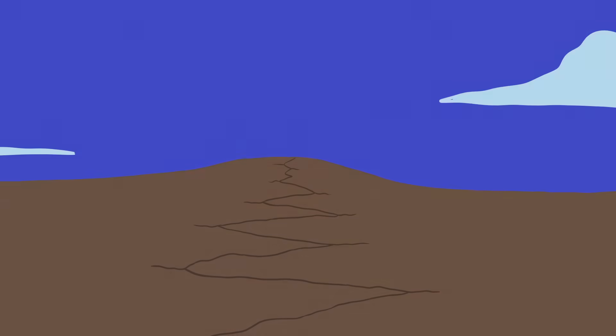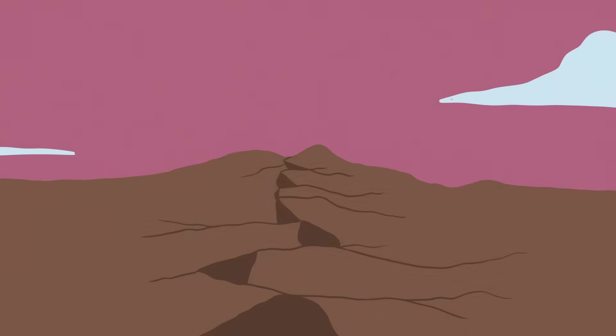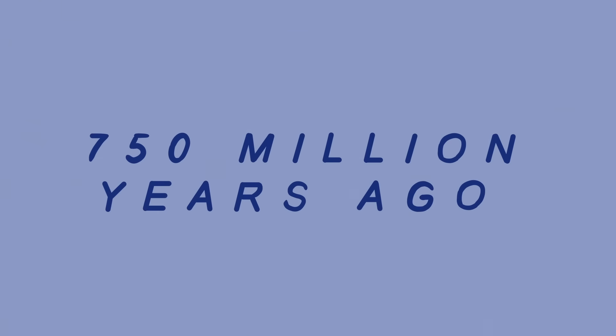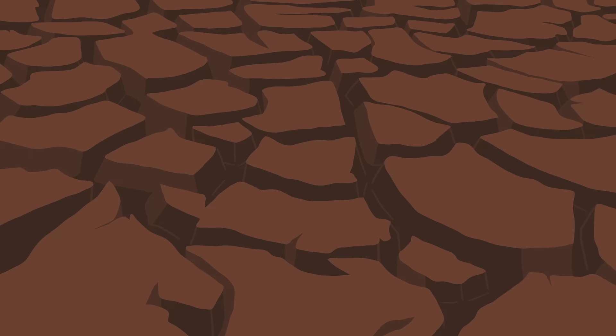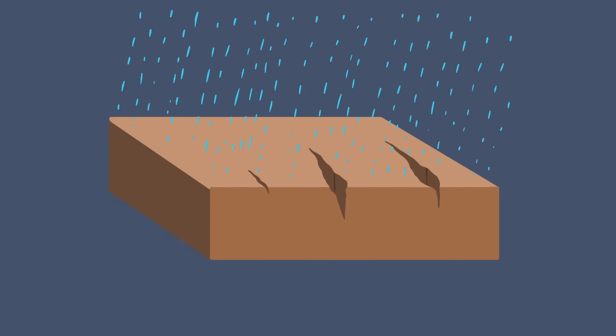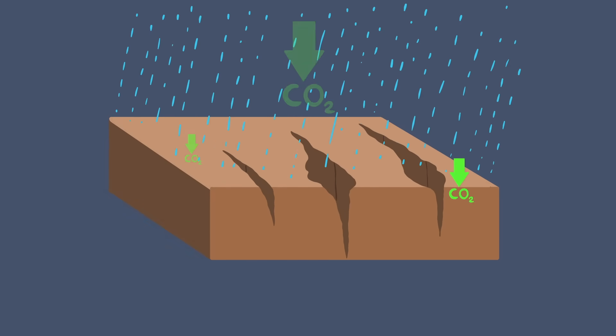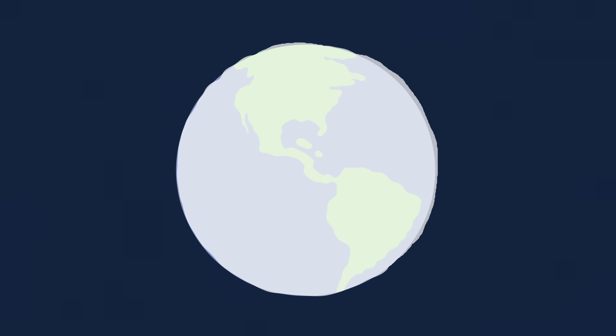In the past, colliding plates have caused major environmental upheavals. When the Rodinia supercontinent broke up circa 750 million years ago, it left large landmasses vulnerable to weathering. This newly exposed rock absorbed more carbon dioxide from rainfall, eventually removing so much atmospheric CO2 that the planet was plunged into a period called Snowball Earth.